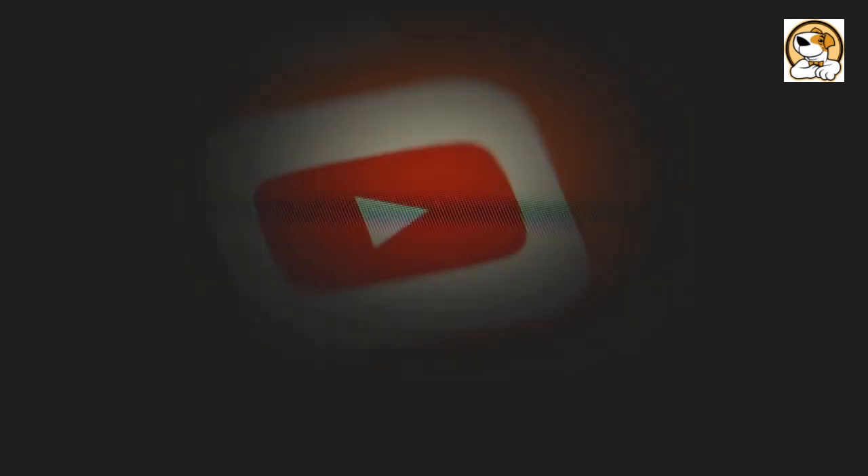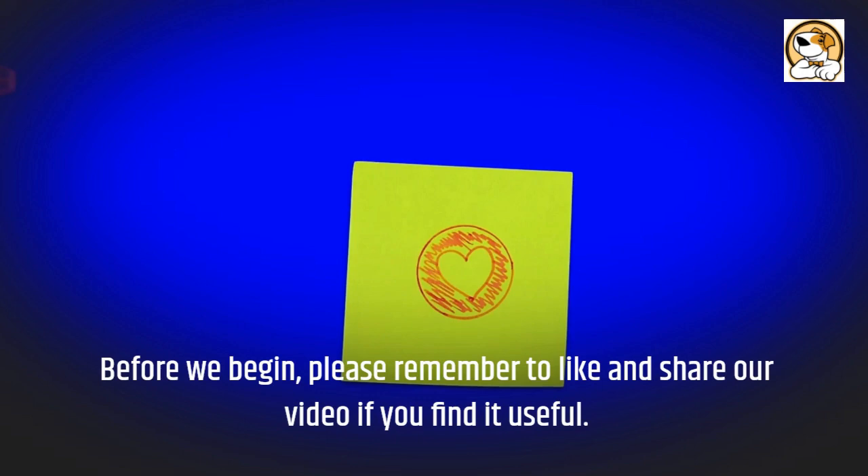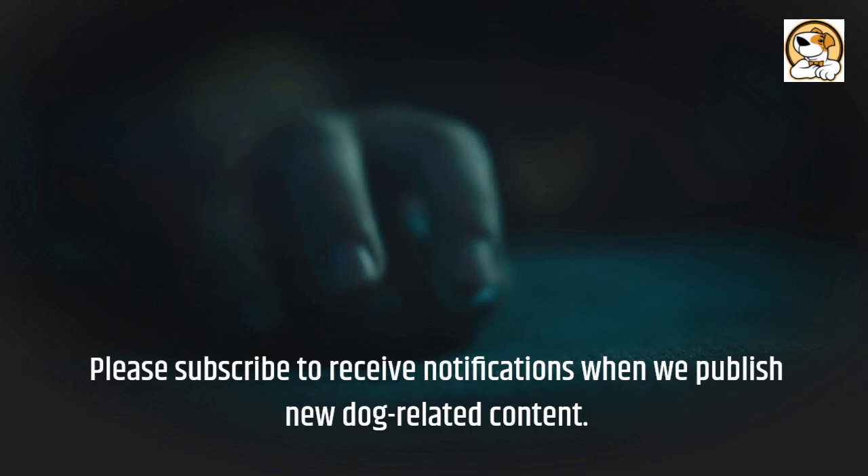Good day, everyone, and welcome to today's video. Today we are going to take a close look at the Australian Terrier. Before we begin, please remember to like and share our video if you find it useful. Please subscribe to receive notifications when we publish new dog-related content.